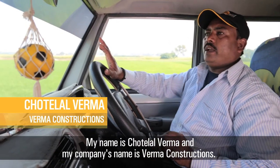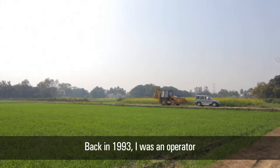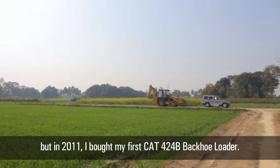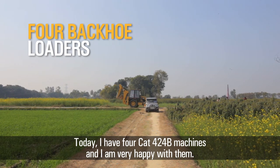My name is Chotelal Verma. My company is Verma Construction. I have been operating since 2011 and I am a partner of CAT 424B. We are very happy with this machine.